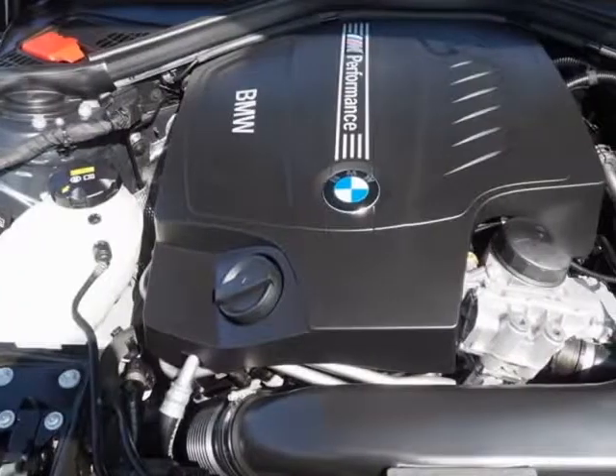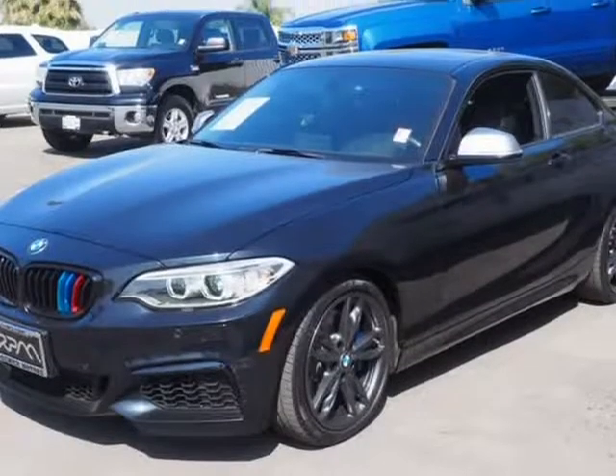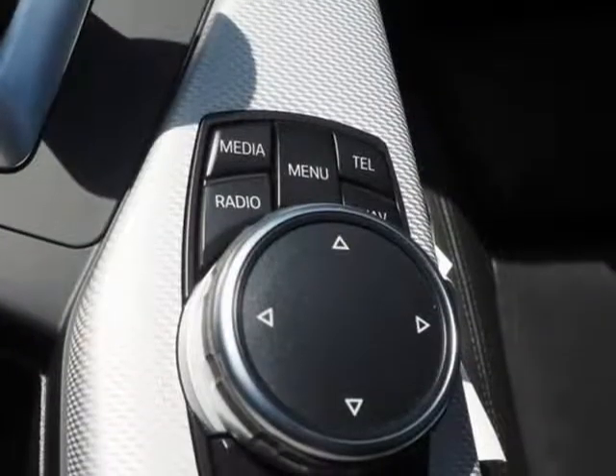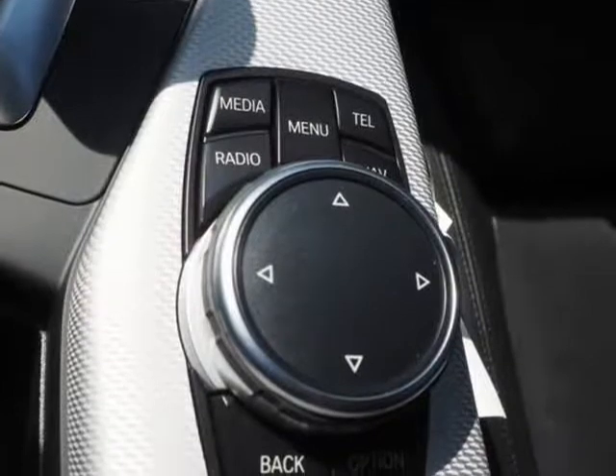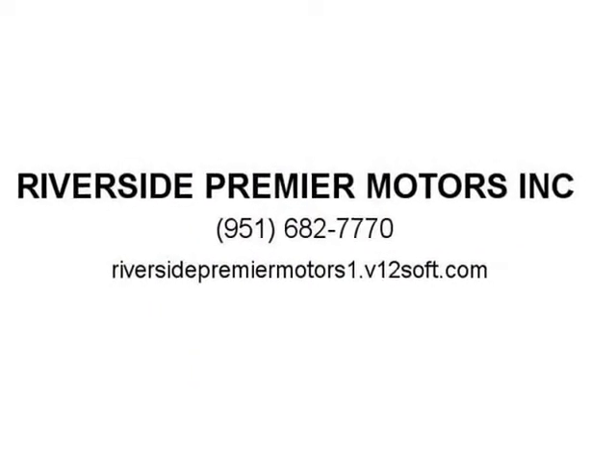Visit us at RiversidePremierMotors1.v12soft.com. For more information, visit us at RiversidePremierMotors.com.